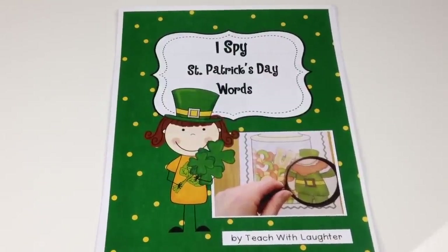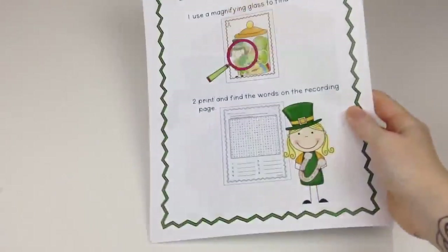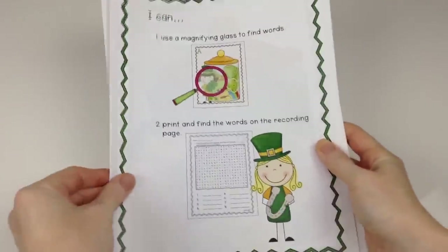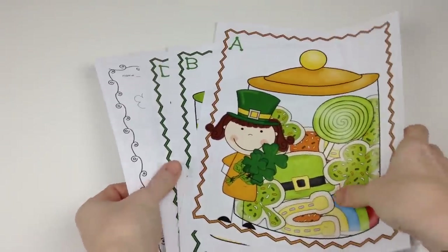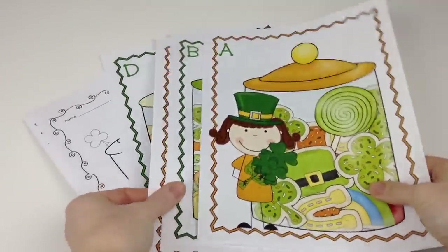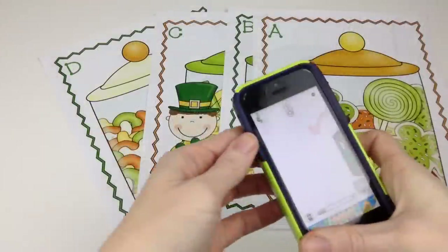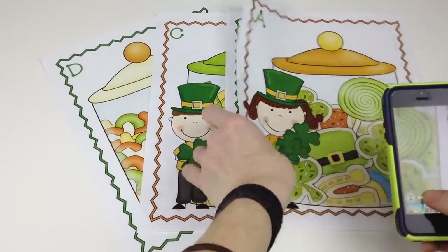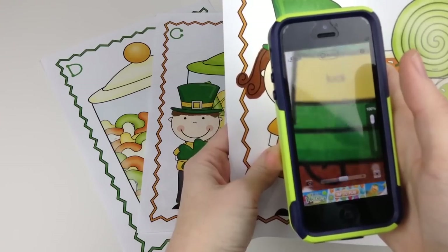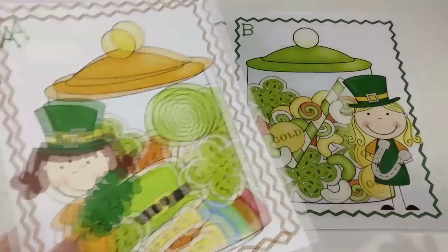Lorene of Teach with Laughter has an I Spy St. Patrick's Day freebie, which is so much fun. These I Spy St. Patrick's Day word mats — I just can't get enough of them. She provides an I Can Statement poster, four I Spy word mats, two recording sheets, and a word search puzzle. Students use a magnifying glass — I'm using an app on my phone — to find the teeny tiny words, then add those words to the recording sheets. Just adorable.